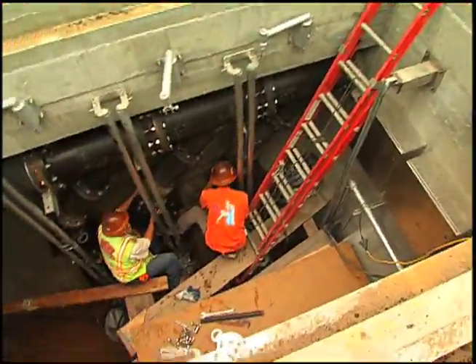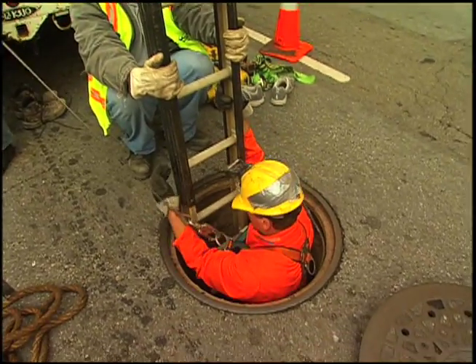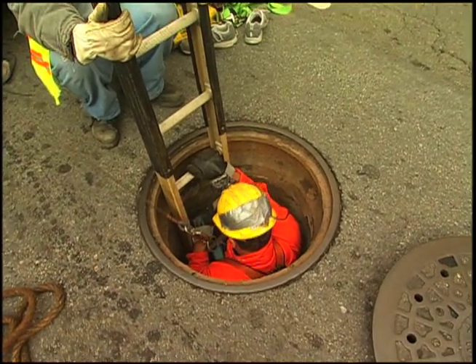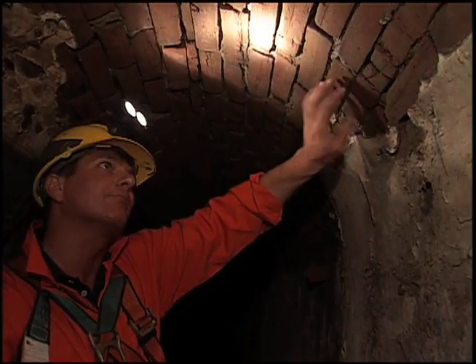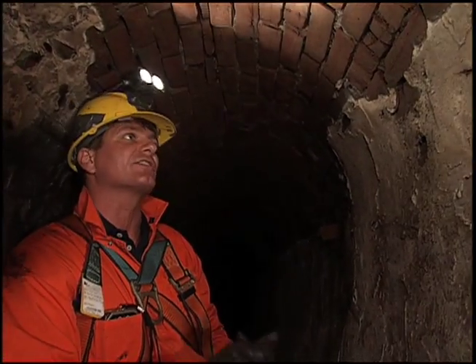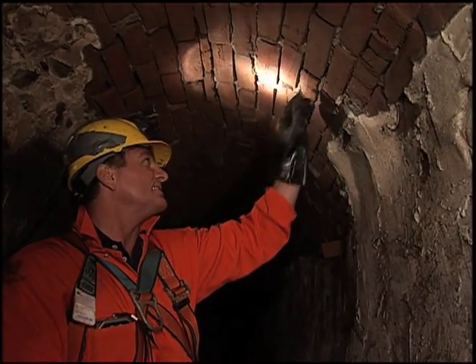Just like there's a city under the city, there are hundreds of people working behind the scenes to keep the system flowing. Sewer crews walk and inspect the sewers every day to identify needed repairs and other issues. You can tell the bricks are eroding — when you put your fingers on it, it's like sandy. You can see sand coming out through here. You don't want that, because that's just going to cause cave-ins in the streets.